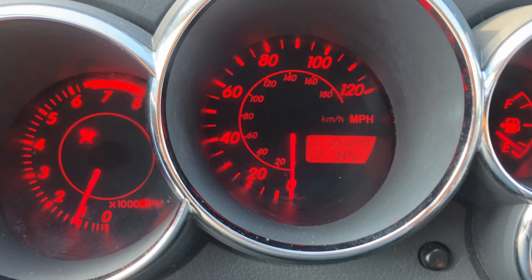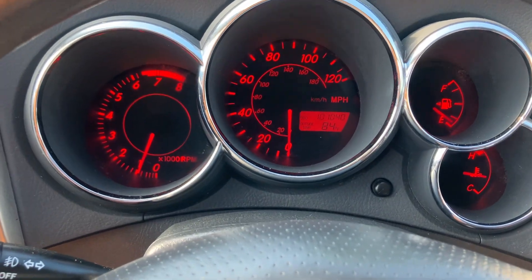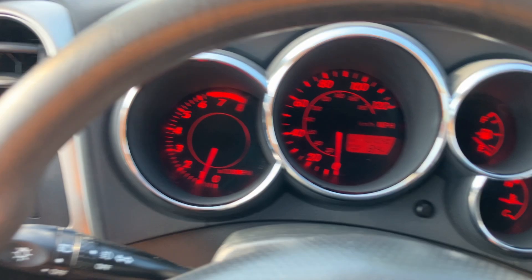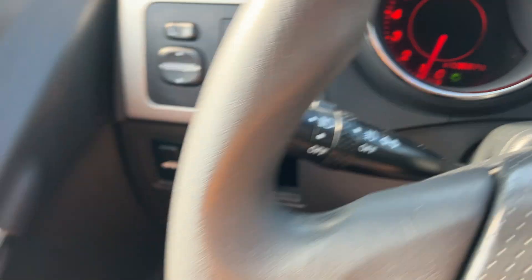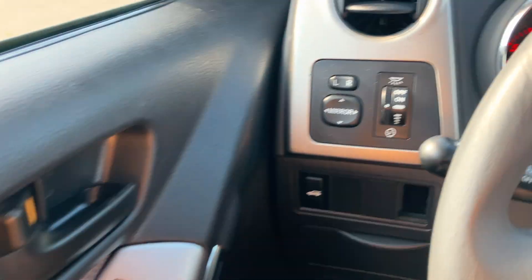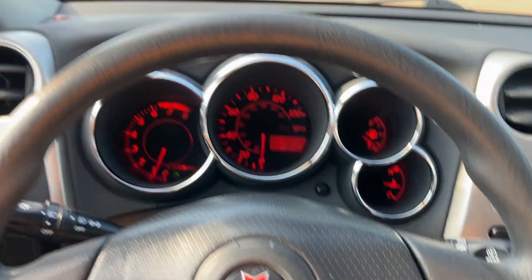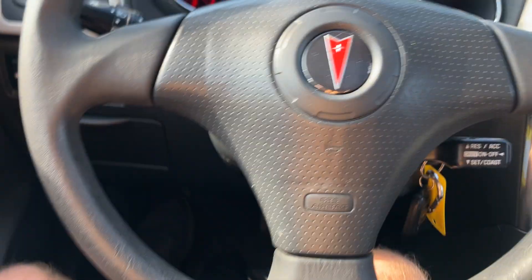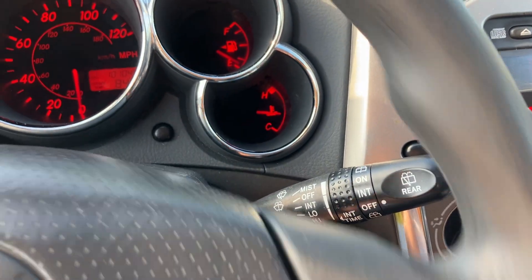This one has 101,040 miles on it. If you're familiar with these, they're pretty reliable and will run for a long time with normal maintenance. Headlights are over here and it does have fog lamps. Power windows, power locks, keyless entry, power mirrors — everything works as intended. The steering wheel is overall in good shape, and it does have cruise control.